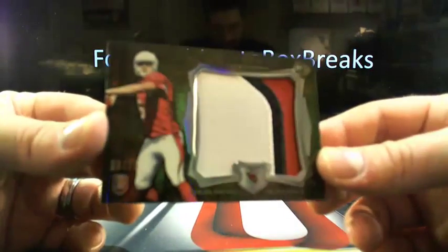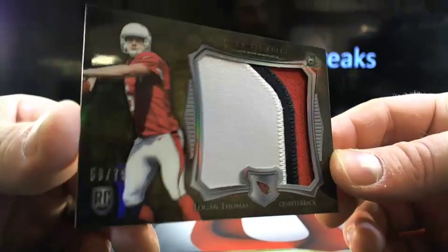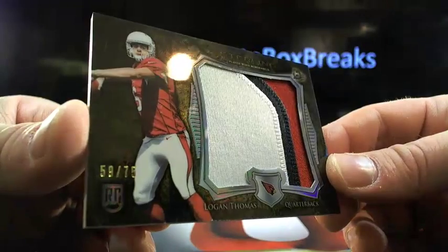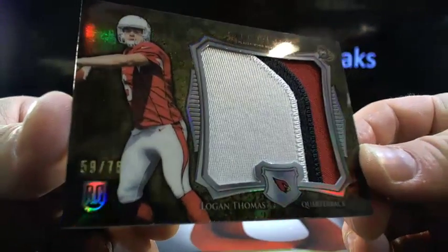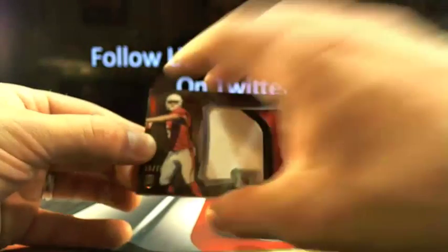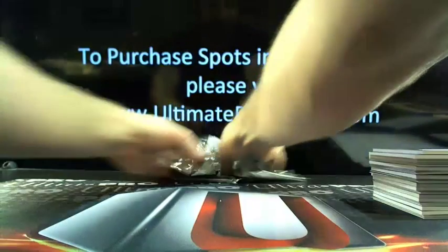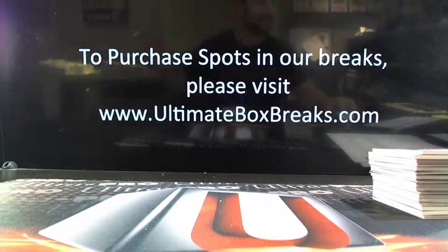Here's the silver pack — three-color patch, 59 out of 75, going to Arizona. J-Rock getting a nice little Logan Thomas. Unholy Roll is not playing games, man — he was just reading the chat. I met Unholy Roll, he's legit. You guys just need to work it out after this.